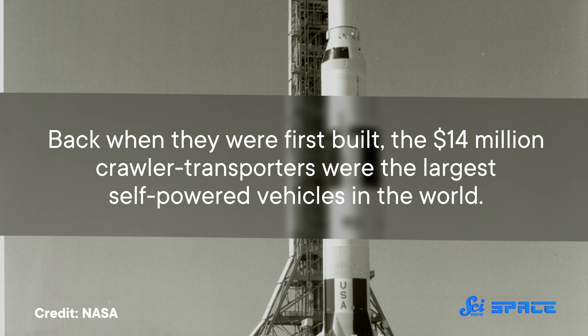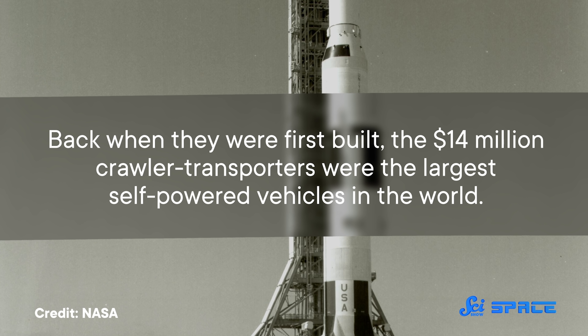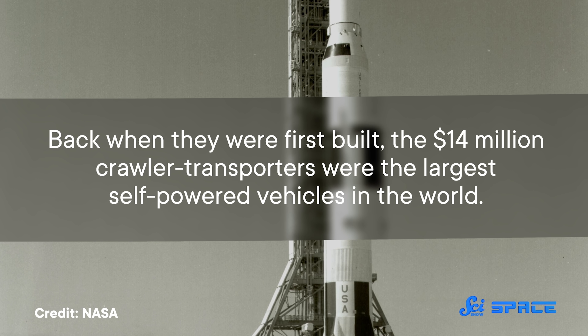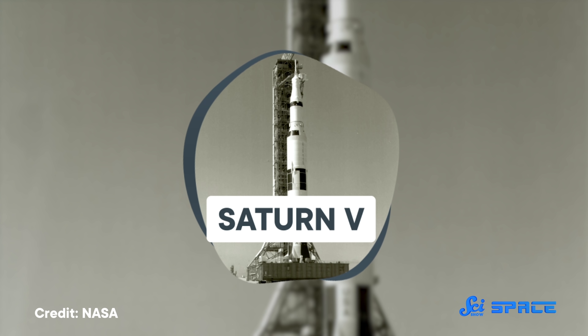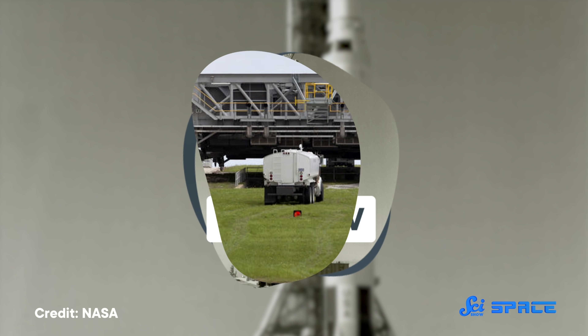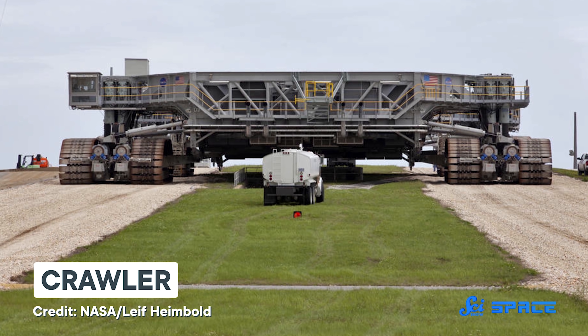And now they're getting ready to crawl us to the Moon again. Back when they were first built, the $14 million crawler-transporters were the largest self-powered vehicles in the world. And they had to be, to transport vehicles like the Saturn V rocket, which was about 36 stories tall. They're essentially giant tanks, moved by four massive pairs of caterpillar tracks.